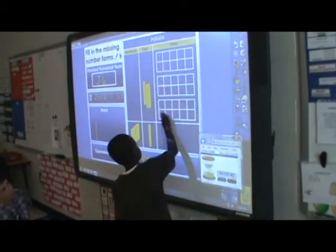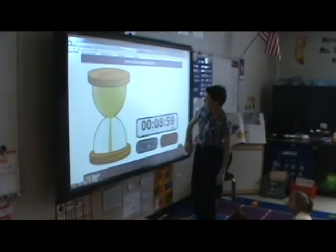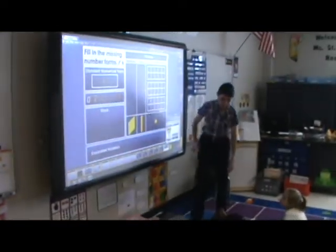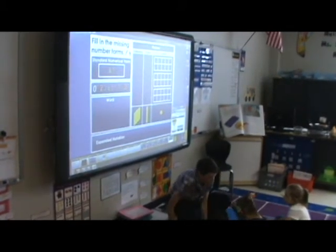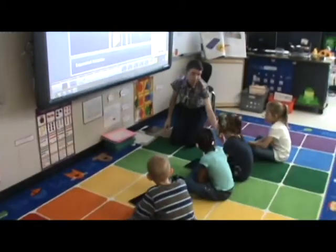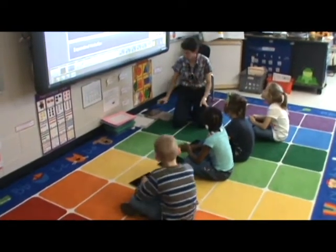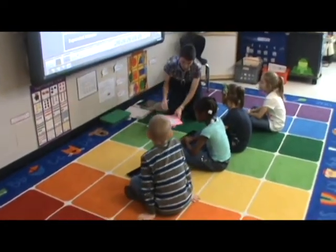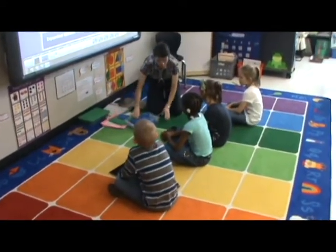I don't find it a burden or anything — it's something I enjoy making. And I can easily take something we didn't finish today and copy and paste it into the flip chart for tomorrow, or just go back to the pages we didn't cover and review or add to them. If I saw that they didn't understand something today, I can add a slide or a page.